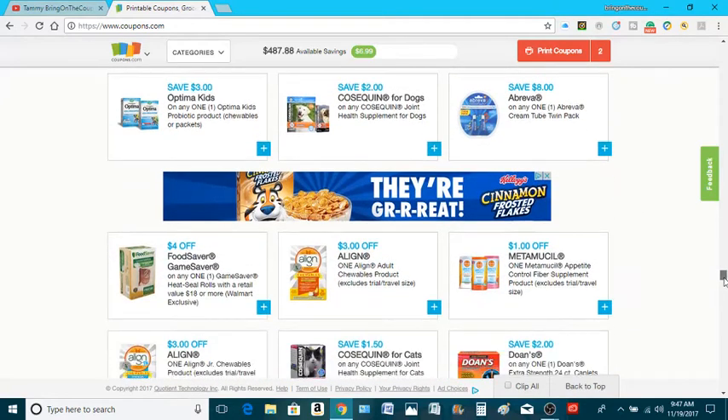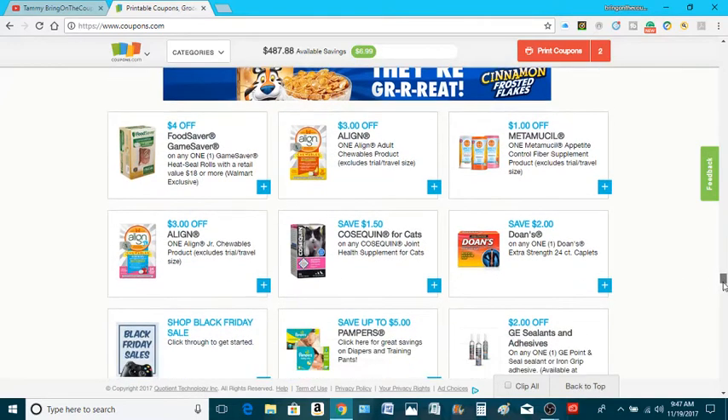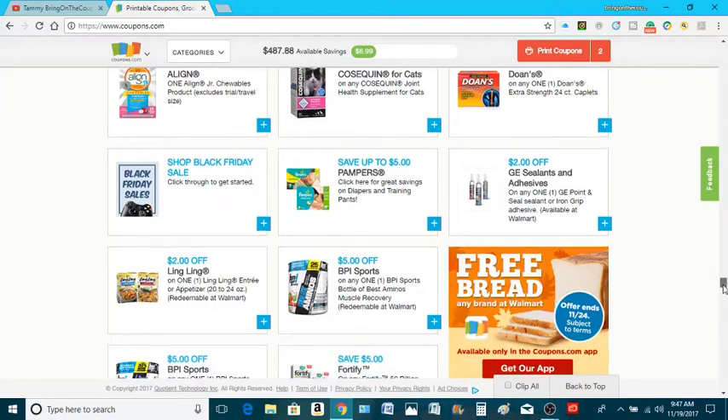I'll tell you one thing — being a couponer, you cannot be shy about what you throw in your cart. If there's a deal on it, I don't care what I'm throwing in my cart. It's there, I'm paying for it. Let me be. I am over that.